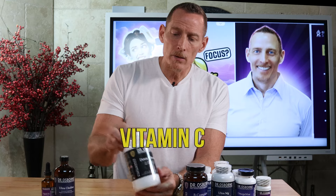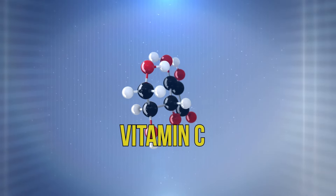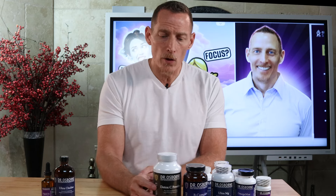Next on my list is vitamin C. There are a number of research studies showing that vitamin C helps cognitive function in humans. Vitamin C is necessary to make dopamine, and it plays critical roles in detoxifying chemicals that are damaging to your brain — things like heavy metals: cadmium, arsenic, lead, and mercury. Vitamin C supports your body's ability to get rid of these things, so it's very, very important.